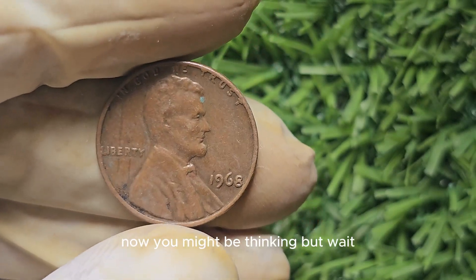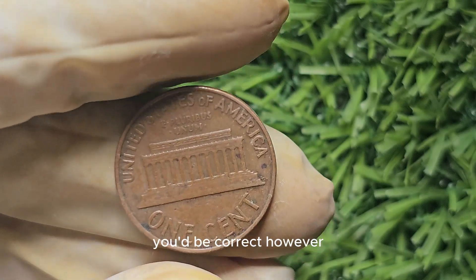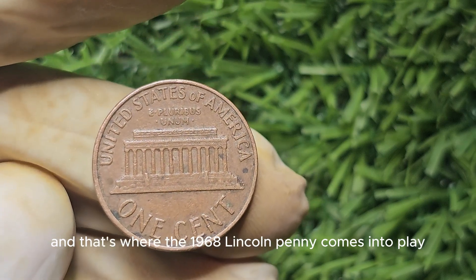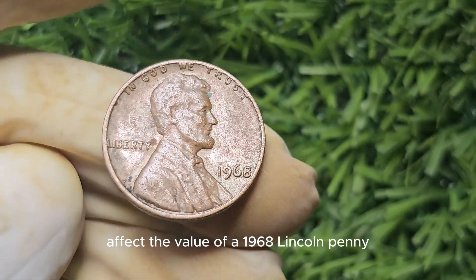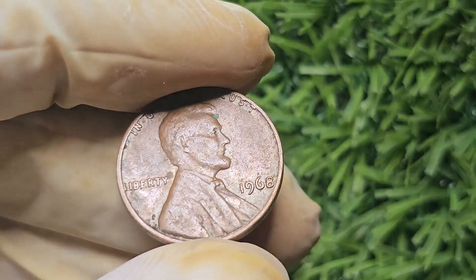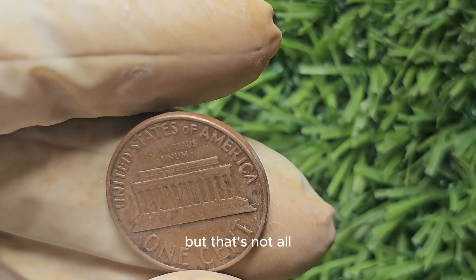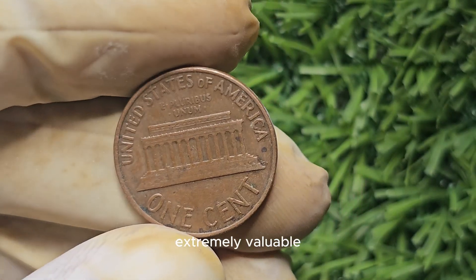You might be thinking: isn't a penny just worth, well, a penny? In most cases, you'd be correct. However, in the world of coin collecting, there are certain factors that can dramatically increase the value of a seemingly ordinary penny. One of the key factors that can greatly affect the value of a 1968 Lincoln penny is its condition. Like with most coins, the better the condition, the higher the value. If you come across a 1968 Lincoln penny in mint condition with no signs of wear or damage, you could be looking at a potentially valuable coin.